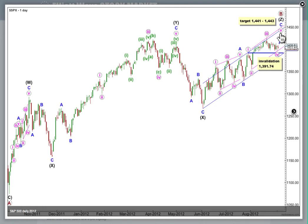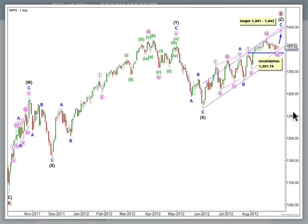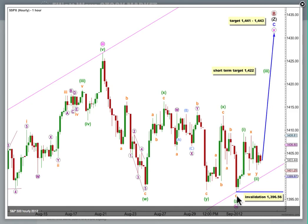I think the 5th wave is most likely to end midway in this parallel channel. Let's have a look at this on the hourly chart, where the low for wave 4 and the high for wave 3 are marked here.